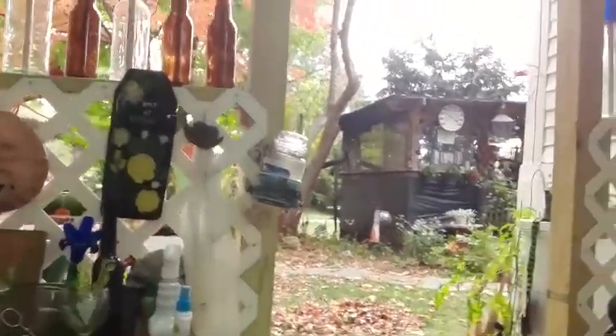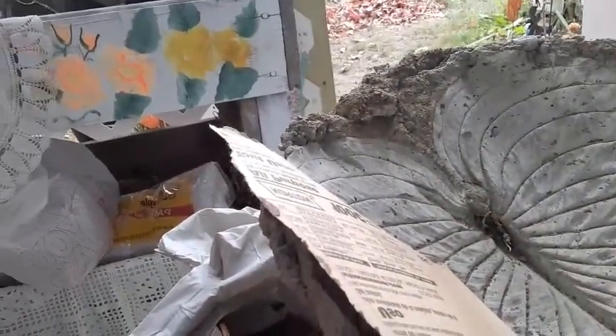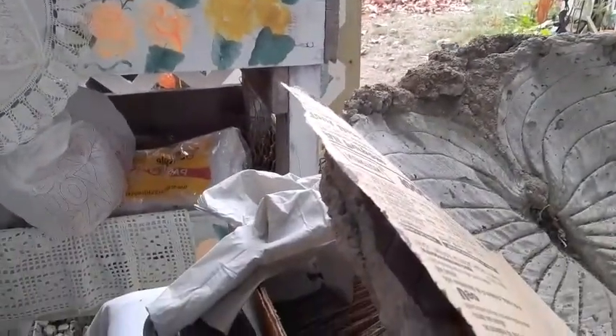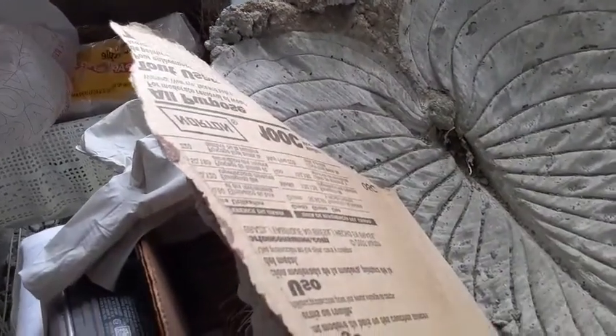I'm going to show you the Pumpkin Project. Can you all see here? See the leaf that we did? It came out nicely. See how the inside mimics the inside of that leaf? That was a hosta leaf.